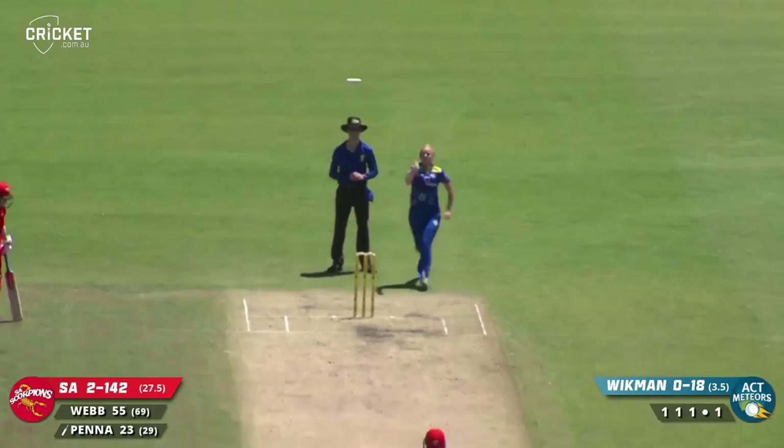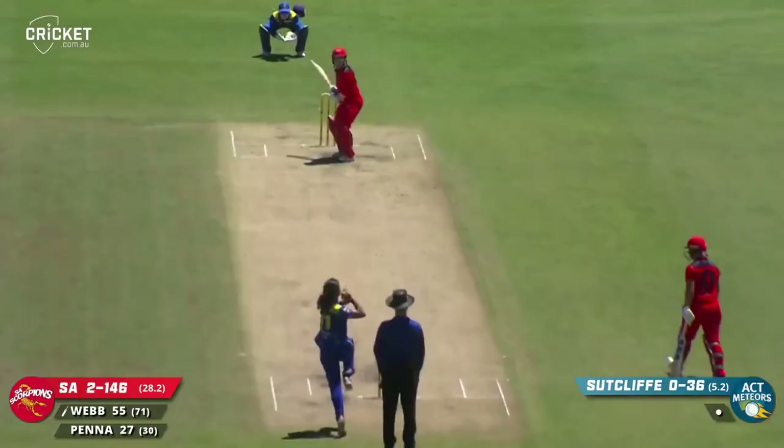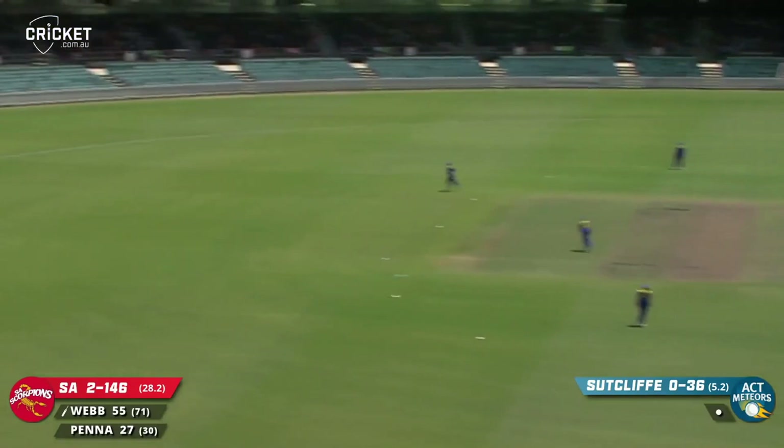That'll be wide and swept away, picked up magnificently by Matty Penner — second bounce over the rope. Good shot — driven hard behind point, should go for four, does.